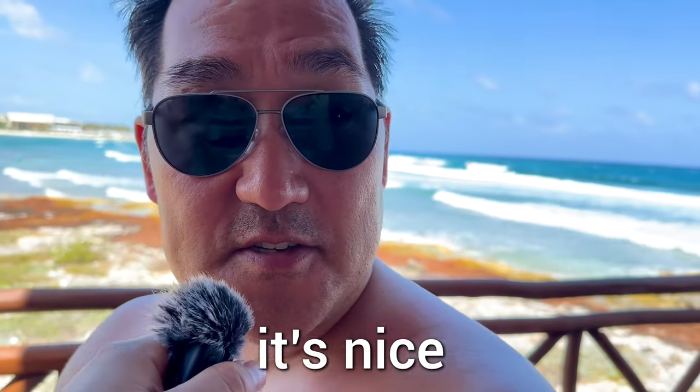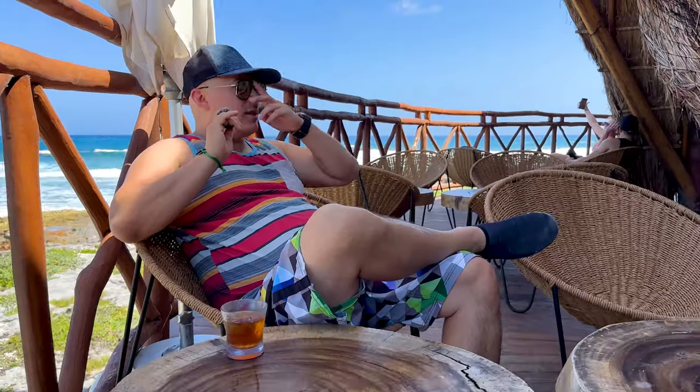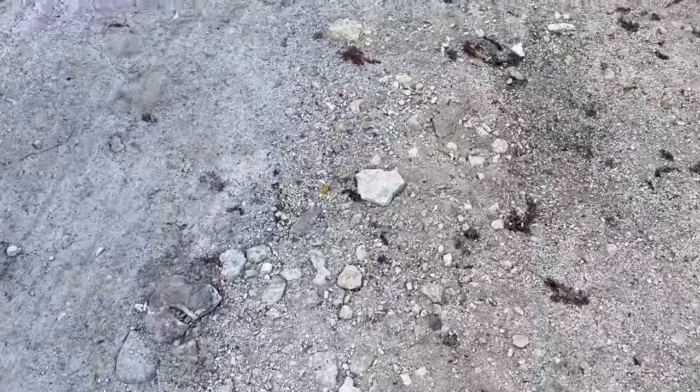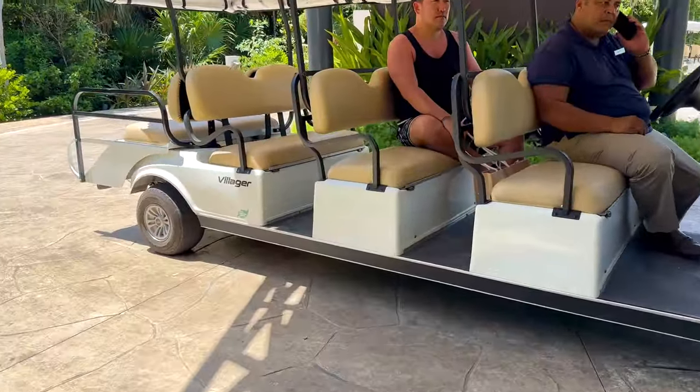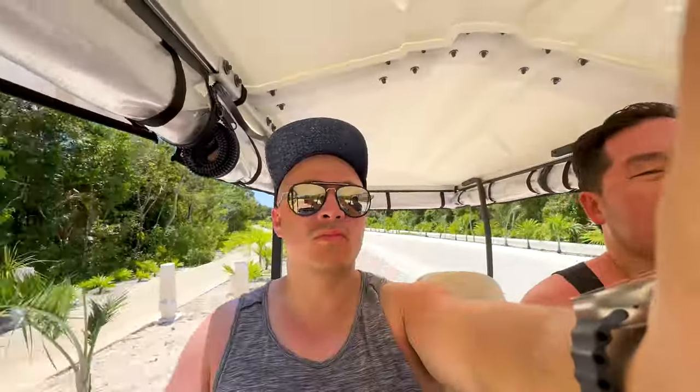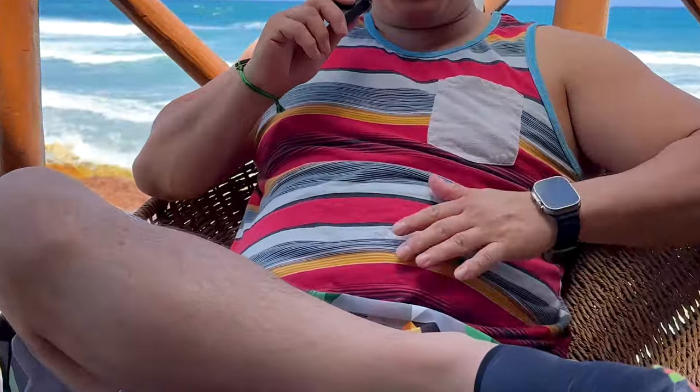What are your first impressions? I like it — it's nice, quiet. Would you bring your family here? Definitely. To get from the main lobby to this section of the hotel is about a 17 minute walk. If you're too lazy to walk you could always take a golf cart, but if you're not lazy and you want to burn some calories, go for a walk — because God knows I need to burn some calories.